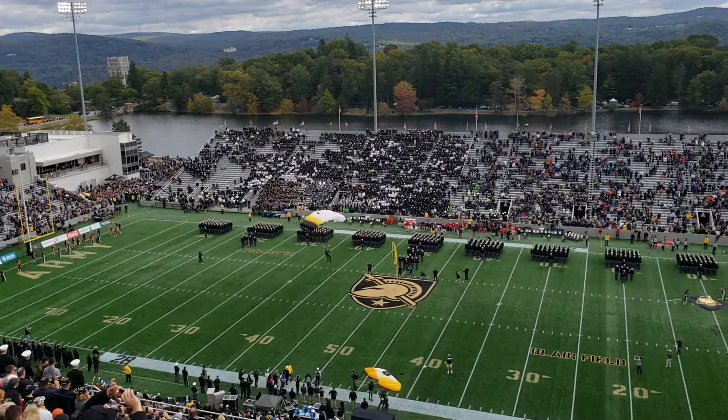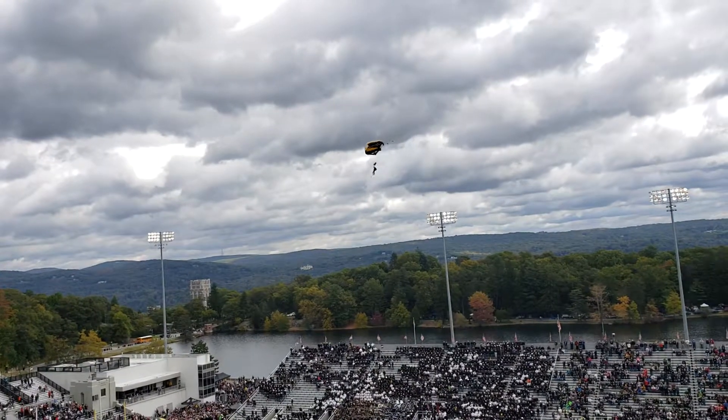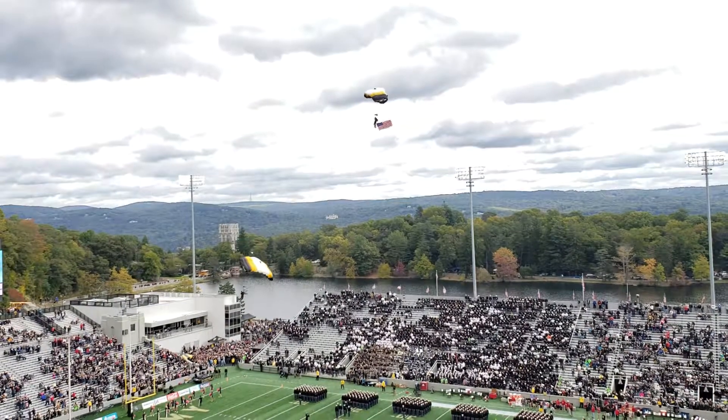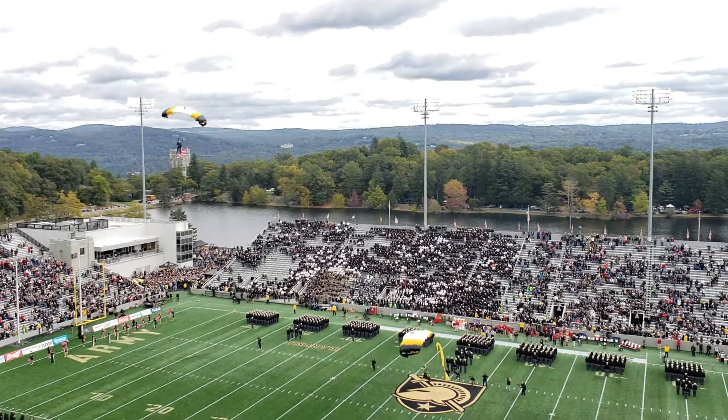And performing a sideline east landing is Tadette Thomas Brown, jumping in the game flight. He's a member of Company C-4. Tadette is completing jump number 525. Put your hands together and give it up.